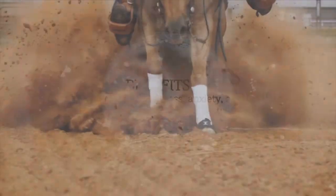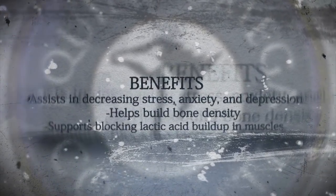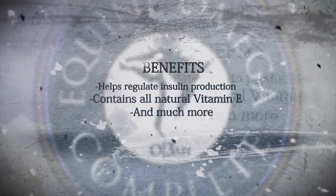Equine Omega Complete assists in decreasing stress, anxiety, and depression, helps to build bone density, supports blocking lactic acid buildup in muscles, helps regulate insulin production, and contains all-natural vitamin E — and much more.